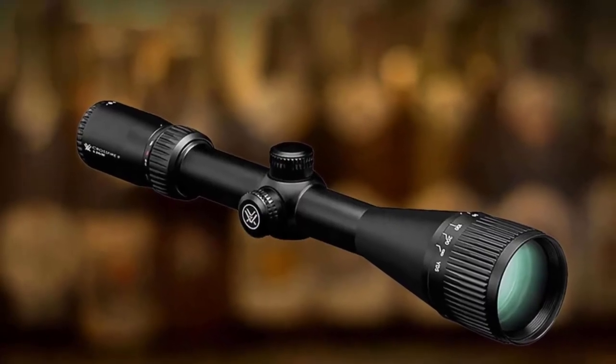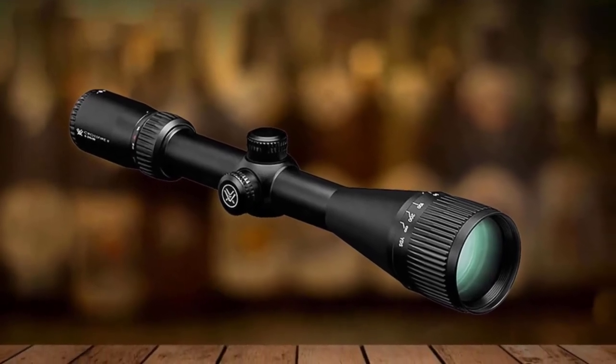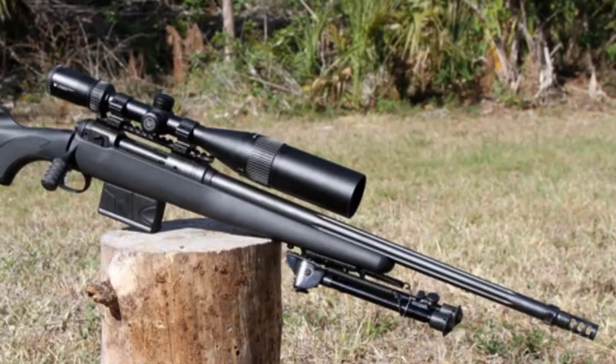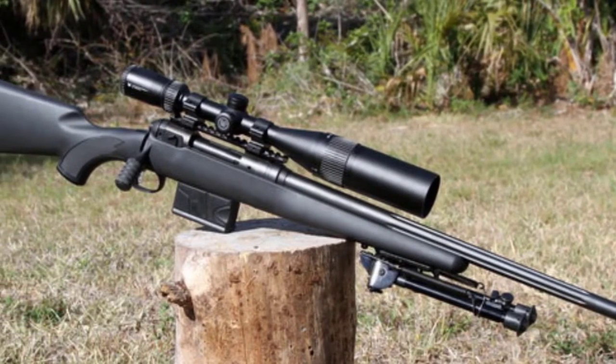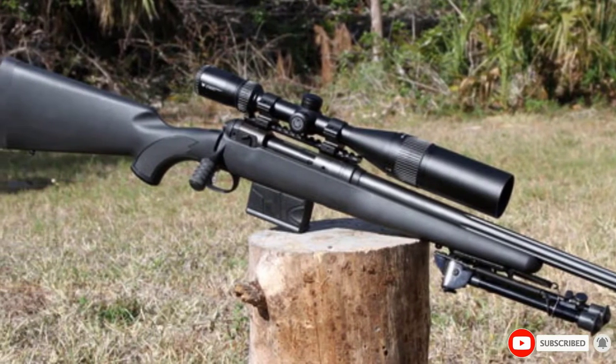There is actually one downside. The Crossfire II second focal plane does not have excellent light transmitting capabilities. The brightness control can do little to help improve the image even when fully opened. However, the problem with the light transmitting capabilities is not really a big deal since you can still see.